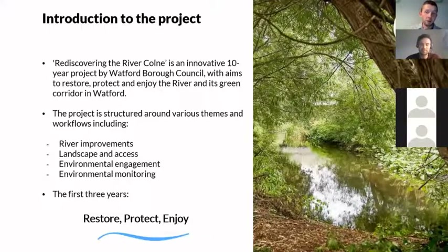In terms of the project itself, it's a 10-year project by Watford Borough Council. The main aims are really to bring the river to the heart of Watford, where it once was 100 to 200 years ago. Over the first three years, the aims are to restore and protect as much as possible — restore the river to what it once was and protect habitats worth protecting — for the whole green corridor of Watford.